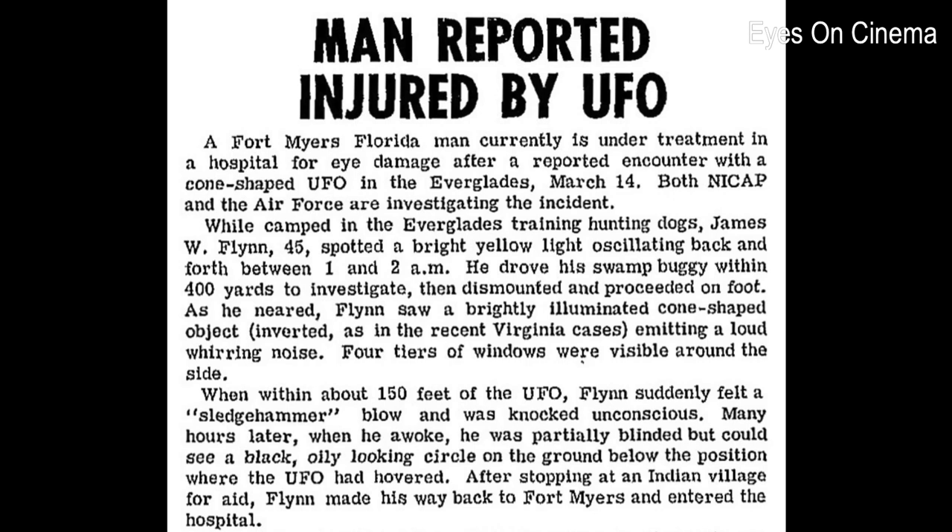I had gone about a mile, probably, and I saw this light up about 300 foot in the air above the Saffer Street. So I sat there for a little bit and watched it go. When I first saw it, it was going northeast. And then I lost it — I couldn't see it any longer.